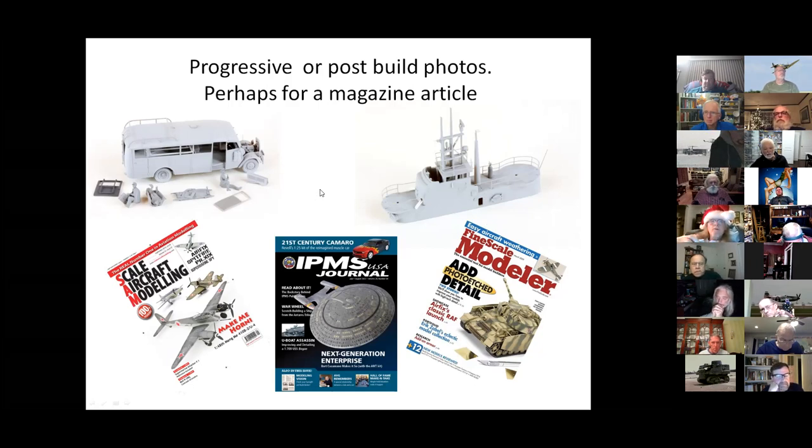IPMS Journal is less particular and does not pay, whereas Fine Scale does. Scale and Curve Modeling is a little less particular than Fine Scale but still particular about how they want photos formatted, and they do pay. The IPMS UK Journal also pays and they're willing to take anything, but their quality standard is really high. So whether you like to archive photos, put them on a website, view them on a cell phone or Dropbox, or submit to magazine articles, that's why it's important to be able to take good photos.